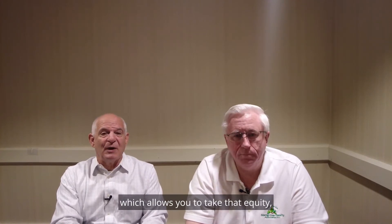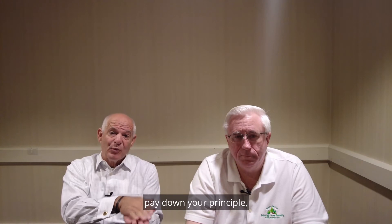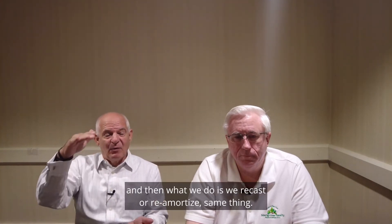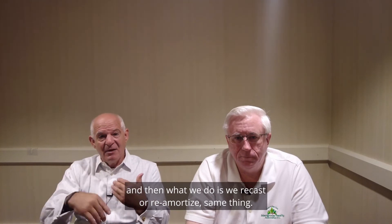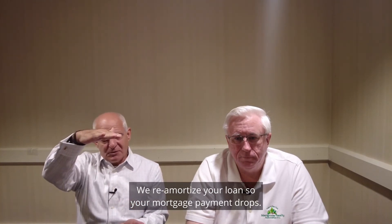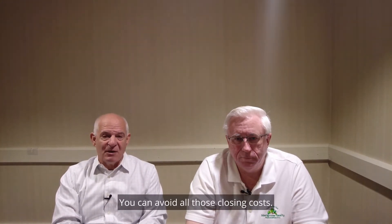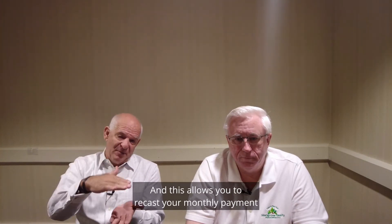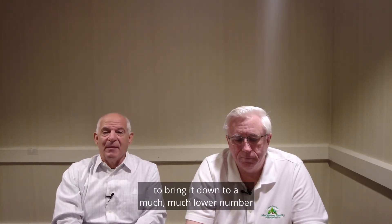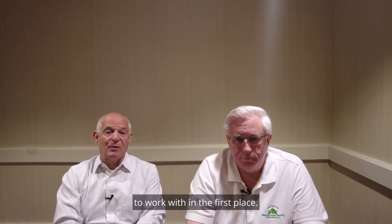What do you do with it? Many people want to take that money and apply it to their current mortgage used to buy the property in Florida. We have a program which allows you to take that equity, pay down your principal, and then we recast — or re-amortize, same thing — your loan so your mortgage payment drops. You don't have to refinance, you can avoid all those closing costs, and this allows you to recast your monthly payment to bring it down to a much, much lower number, which may be what you wanted to work with in the first place.